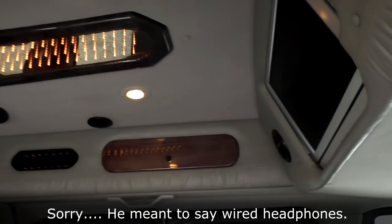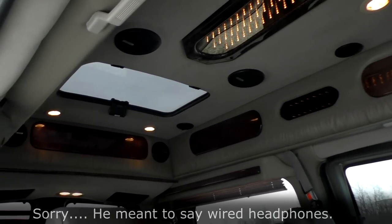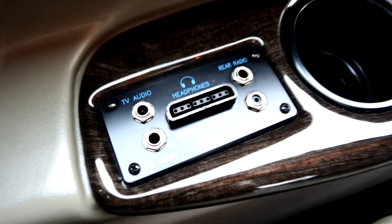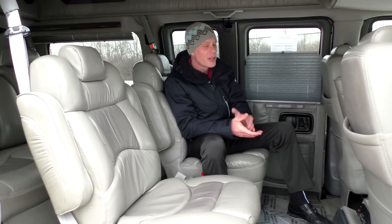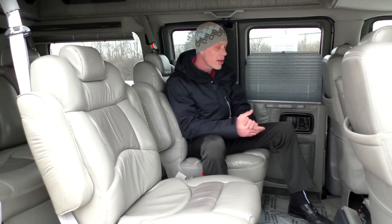It has a rear surround sound system and comes with two wireless headphones, giving you two options for watching a movie — you can listen through the rear surround sound, or if the front passengers don't want to hear it, you can use the wireless headphones. There's also a rear radio on the right side of the rear sofa, giving you the capability to listen to two different types of music simultaneously — one through the headphones, one through the front speakers.